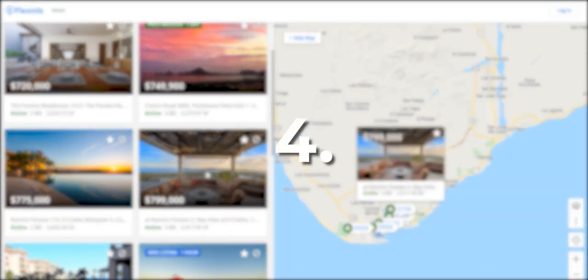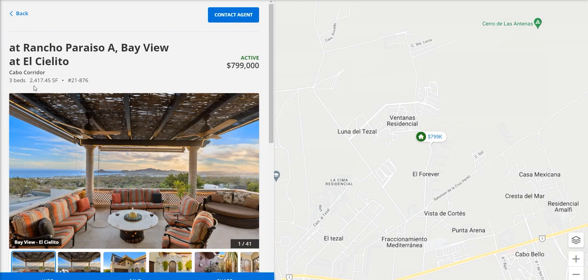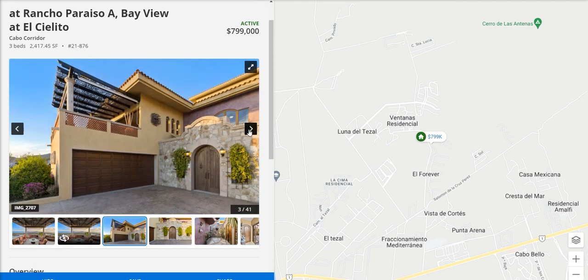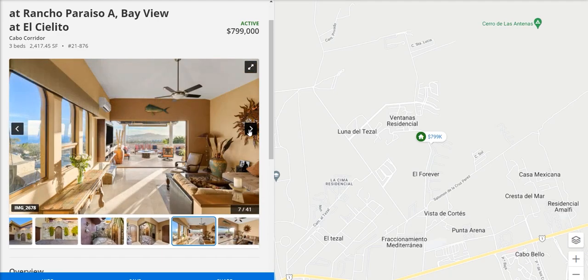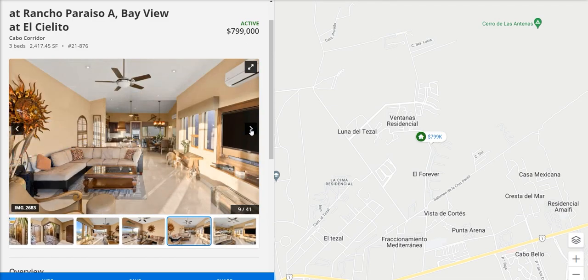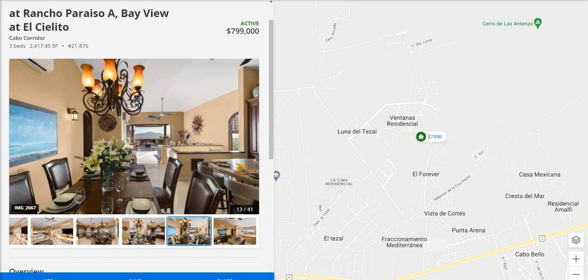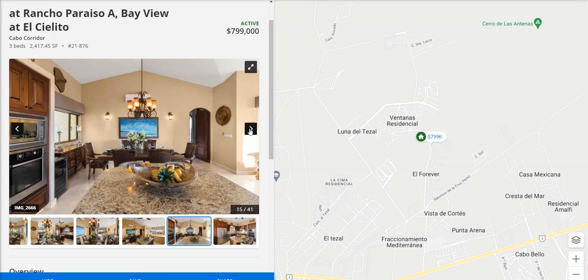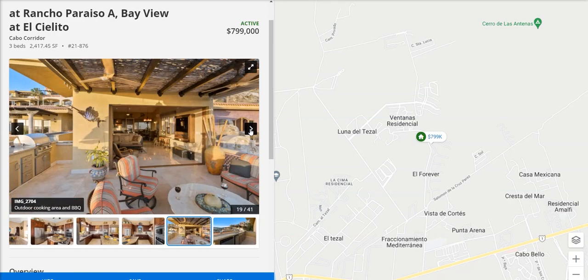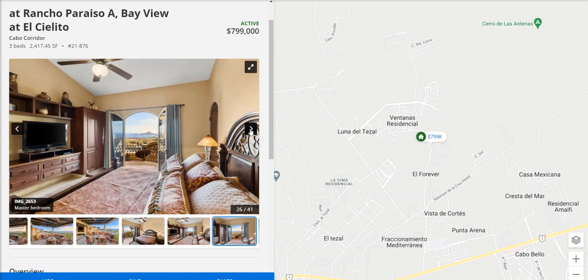Moving along to number four, this is also at Rancho Perezo — a three bedroom, 2,417 square feet. Very similar to the property right before this, but really beautiful. It has an extremely open floor plan and the inside is decorated with traditional Mexican style. Both of these are very similar in style and price, just with a little bit different decor.